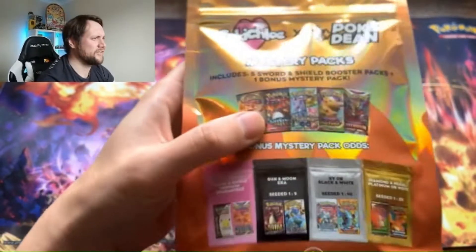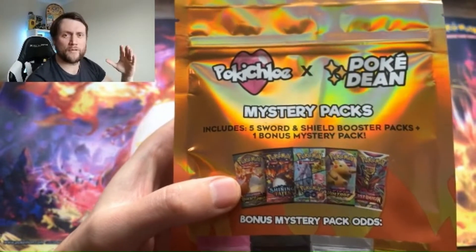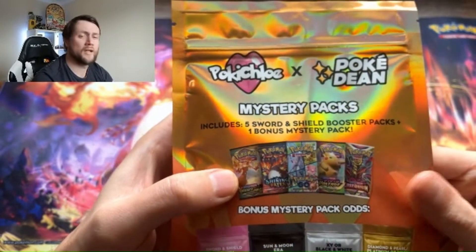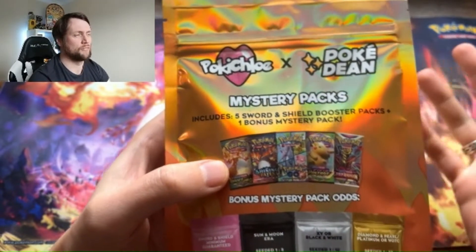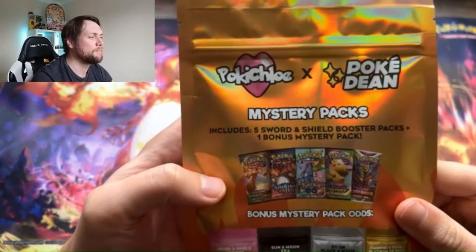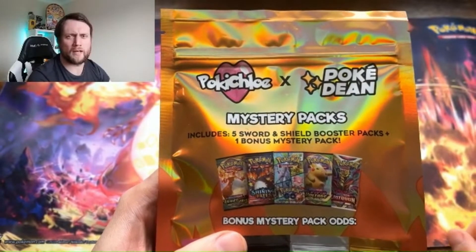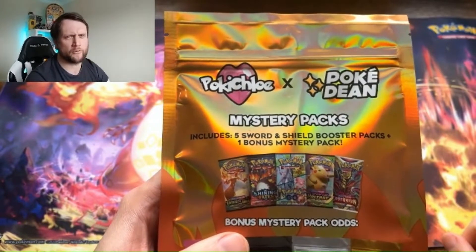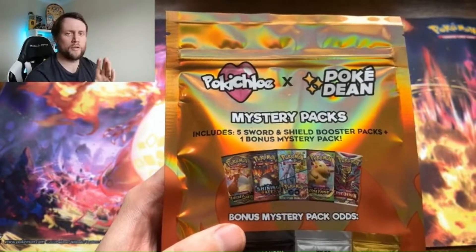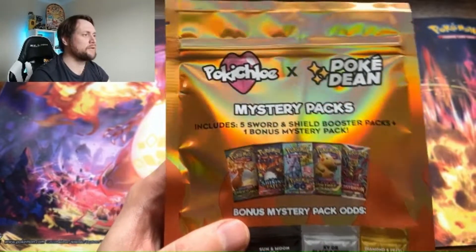Okay guys, so here we go. This is the aforementioned mystery pack — I'll preface everything I can about this and give you as much detail as possible. This one is from PokiChloe and PokiDean, who together run Collectors Card House. I'll put a link in the description below. I've bought a few things from Collectors Card House over the years — old-scale packs like XY packs, some Burning Shadows packs. I am not normally one for mystery packs.